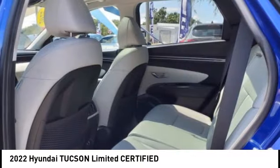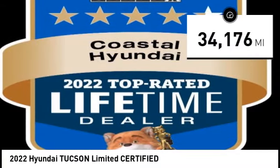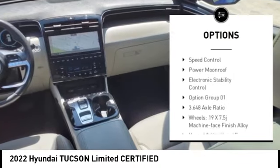It's the future of the crossover and is priced below thirty thousand dollars. This vehicle has less than thirty-five thousand miles. Here are some of this vehicle's great options: rain sensing wipers, alloy wheels, rear spoiler, and power liftgate.